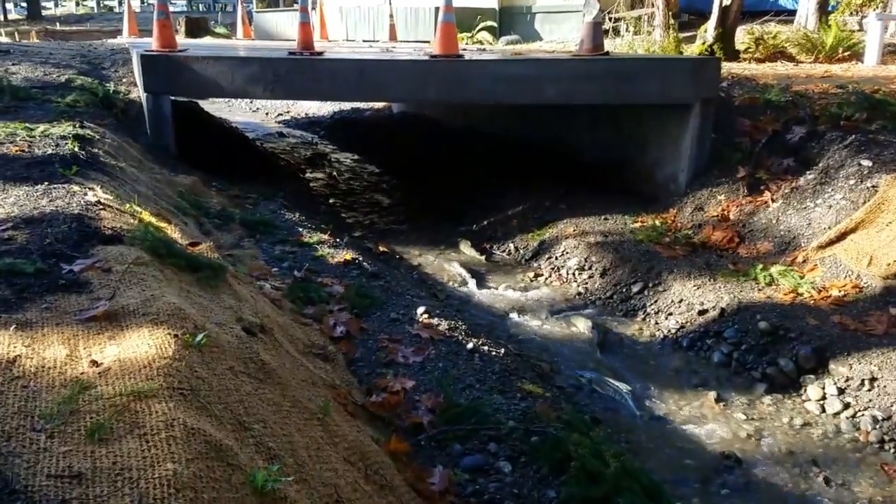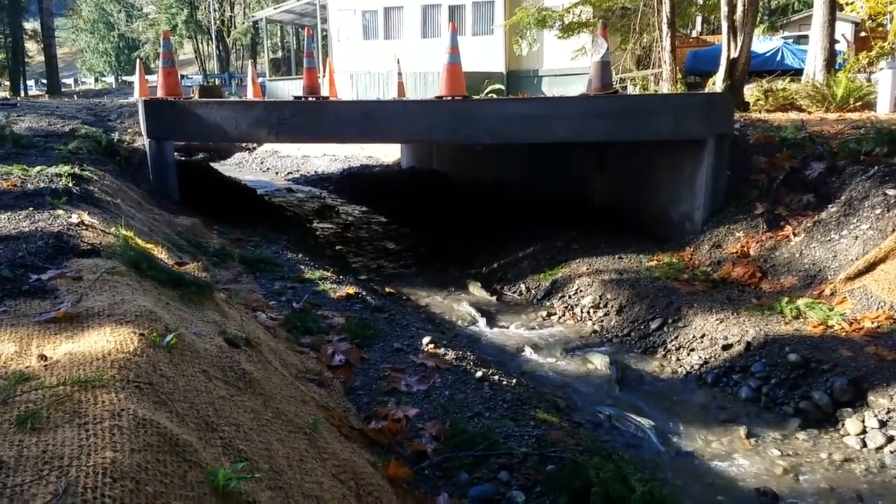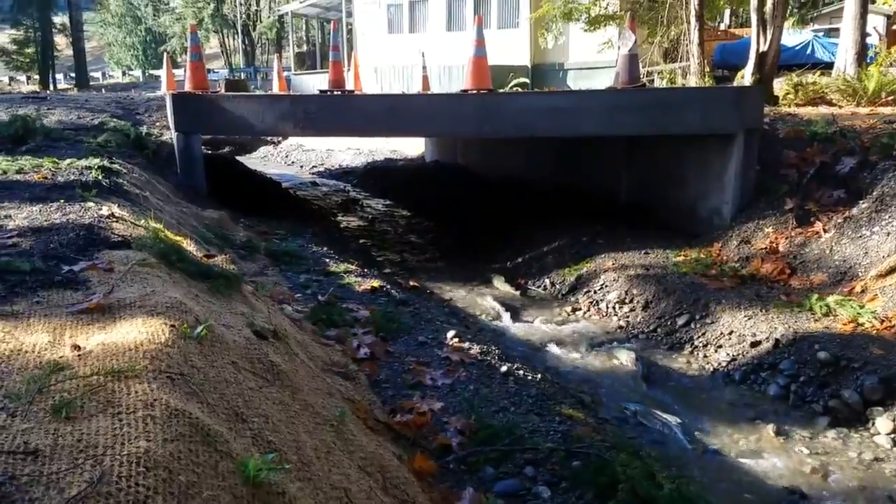And here we have the new culvert. What used to be a two-foot pipe was replaced with this 14-foot box.